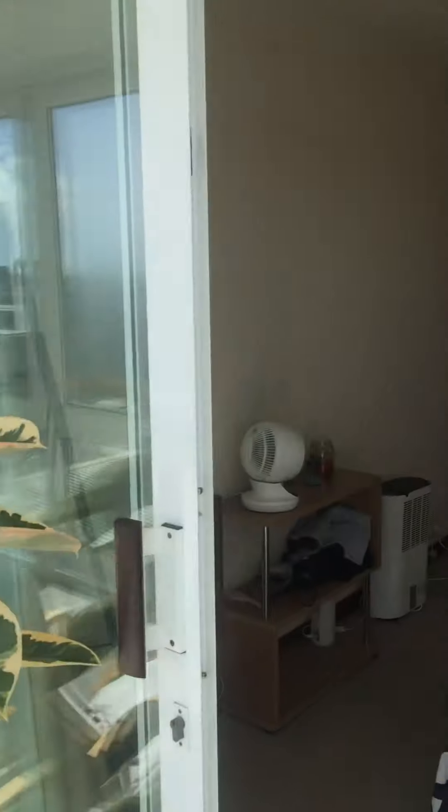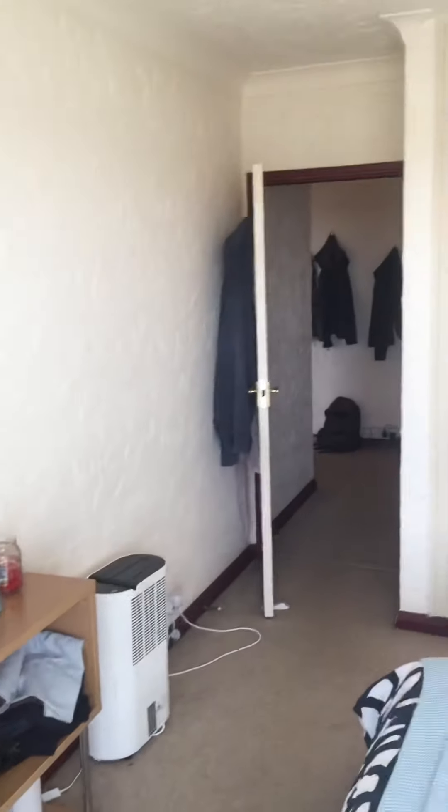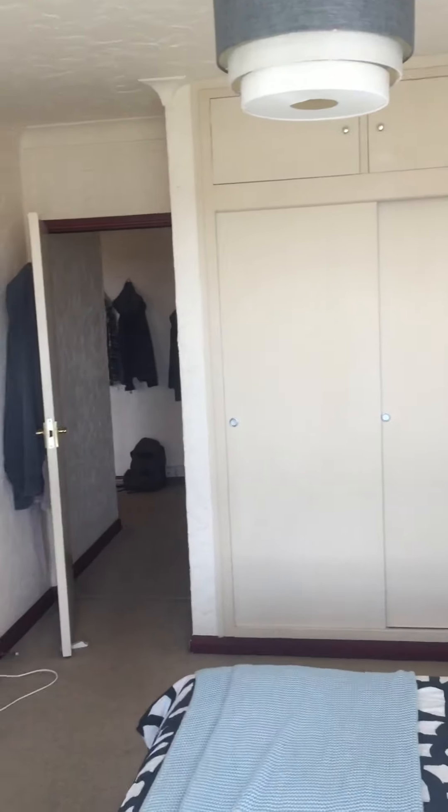Right, into the bedroom. You can get to it from either the hallway or from the enclosed balcony. You can see built-in wardrobes there with storage above as well, and sliding doors.